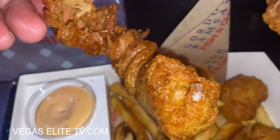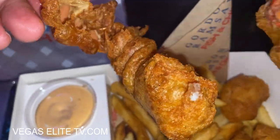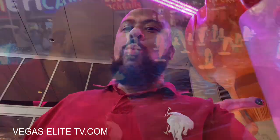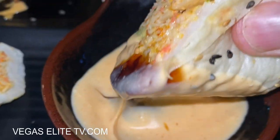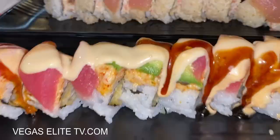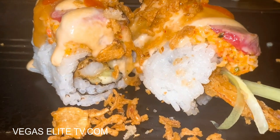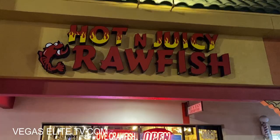From an amazing Gordon Ramsay lobster tail fish and chip spot that tastes like heaven on earth and is approved by my daughter, to the best sushi in Vegas plus a sushi burrito that's simply out of this world — they have poke and even a surf and turf filet mignon roll.